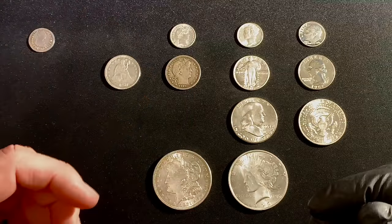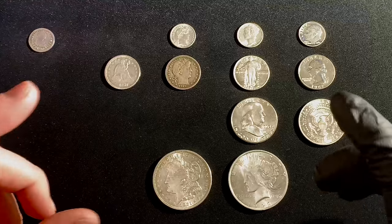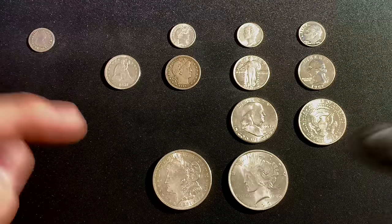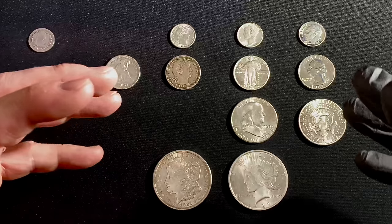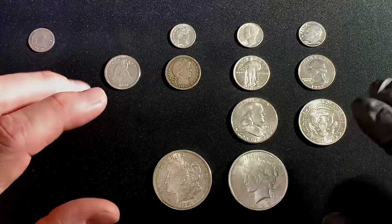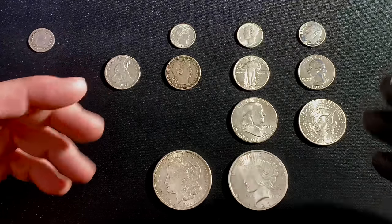Thank you so much for watching Yankee Stacking. I decided to take a little break from all the high premium bullion we see out there and focus again on the Yankee Constitutional Silver Series. This is my quest to get a typeset — the major typesets, not all the different varieties, but the major typeset of silver throughout the years, throughout the centuries, for my son, Little Stacks.